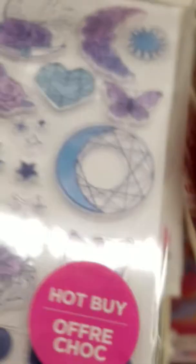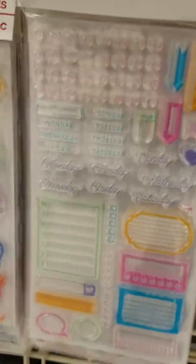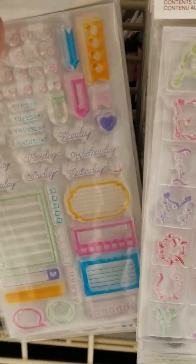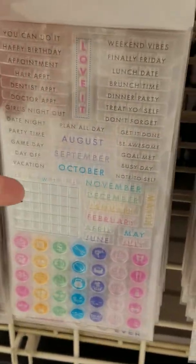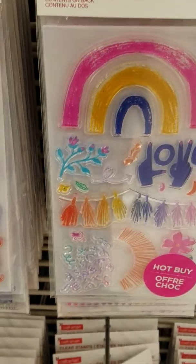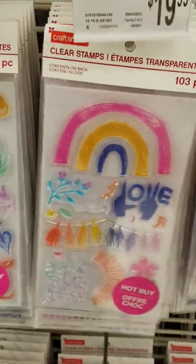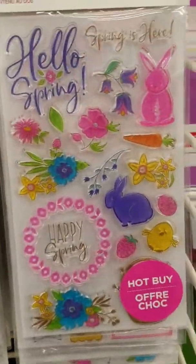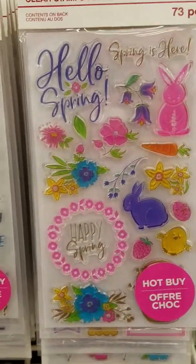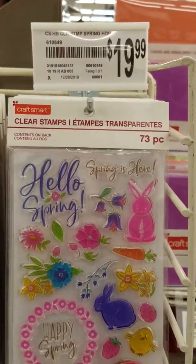I'm sure you could use your 40% off and get them even cheaper, because they're not on sale right now. If you have a 40 or 50% off coupon, for 10 bucks this would be way worth it. So here they are — I'm loving this one. I think this Hello Spring is super cute. I hope you guys enjoy looking at these ahead of time. Again, they're $19.99, and if you use a coupon I'm sure you can get them cheaper.